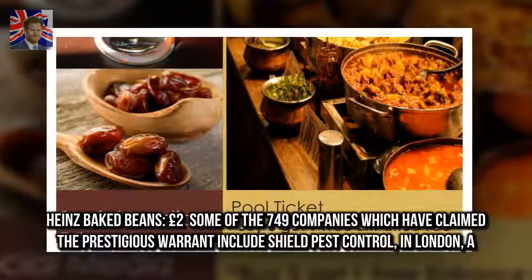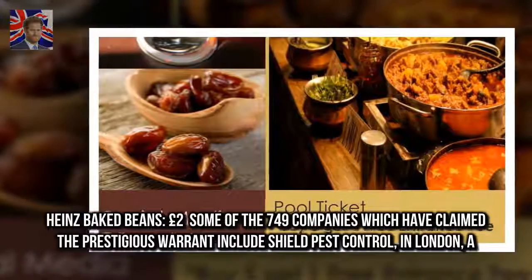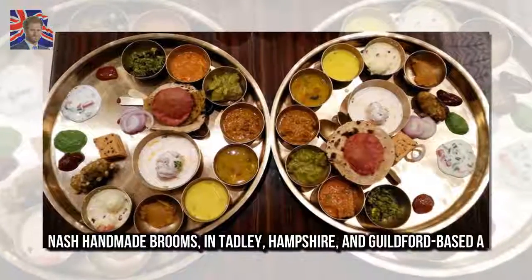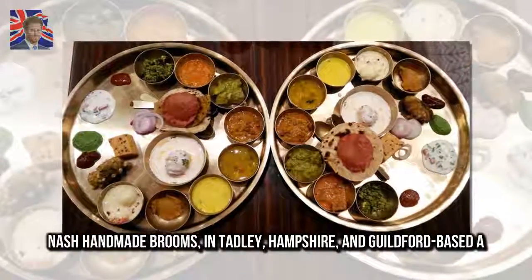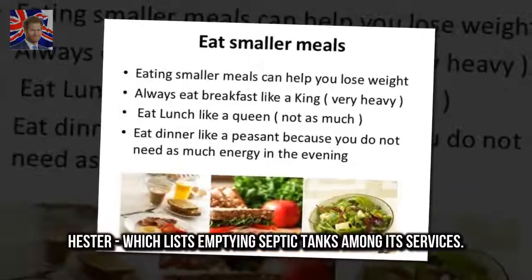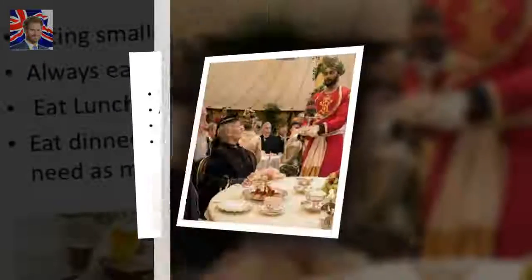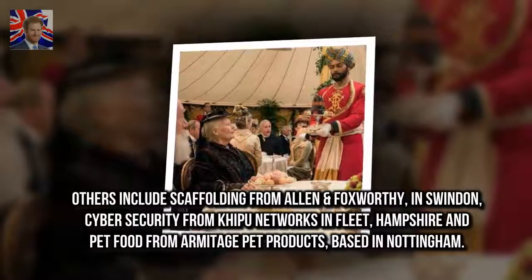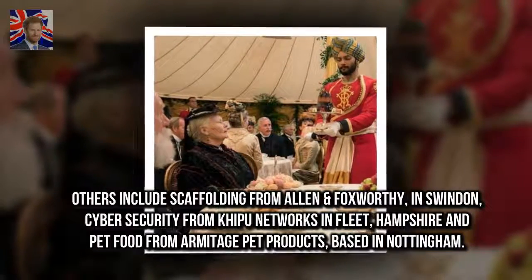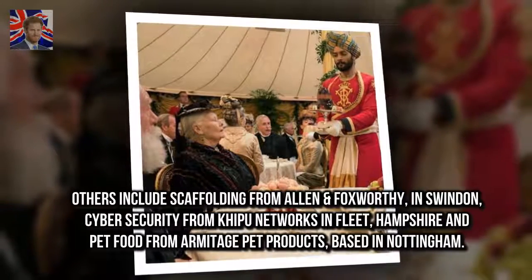Some of the 749 companies which have claimed the prestigious warrant include Shield Pest Control in London, Nash Handmade Brooms in Tadley, Hampshire, and Guildford-based Hester, which lists emptying septic tanks among its services. Others include scaffolding from Allen & Foxworthy in Swindon, cyber security from Kipu Networks in Fleet, Hampshire, and pet food from Armitage Pet Products, based in Nottingham.